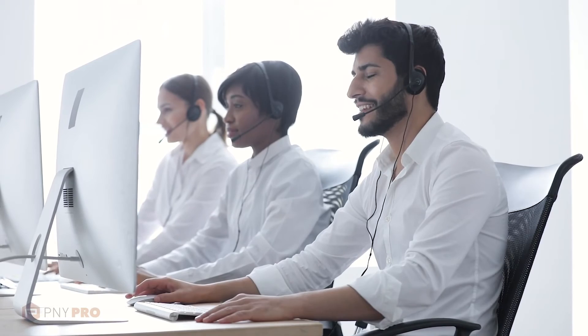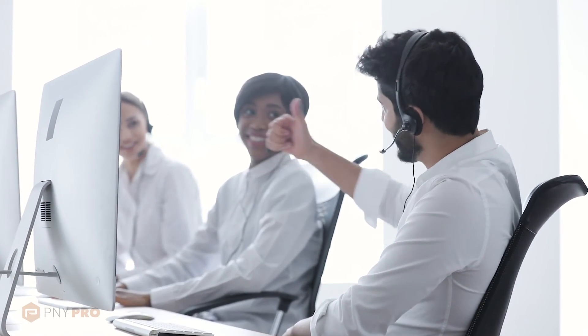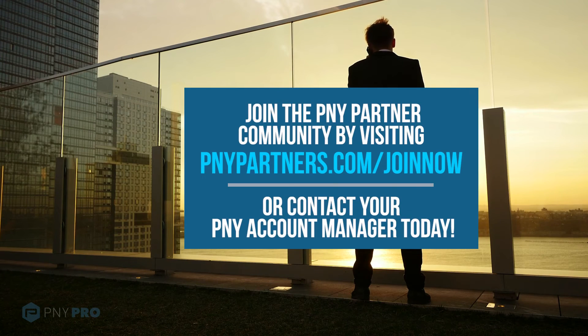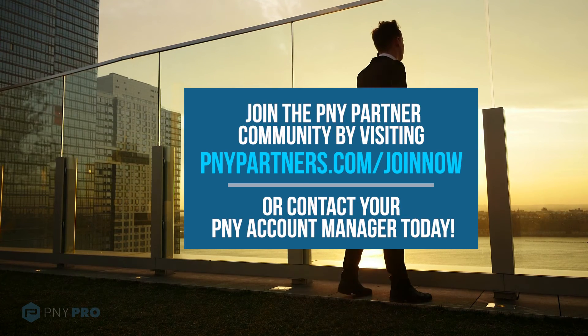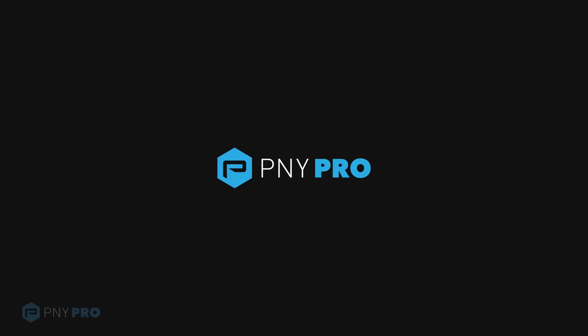Our team of sales and product experts are here to help you be a part of this dynamic and rapidly changing environment by capturing and closing new sales opportunities. Join the PNY Partner community by visiting www.pnypartners.com/join-now, or contact your PNY Account Manager today.